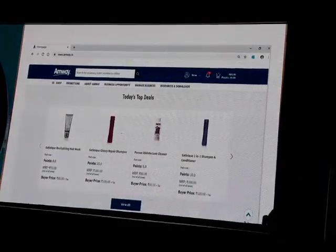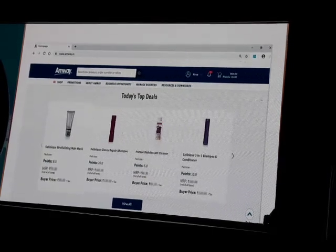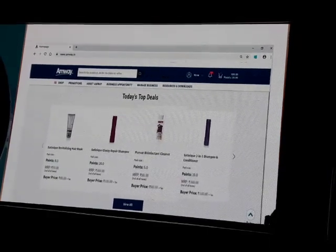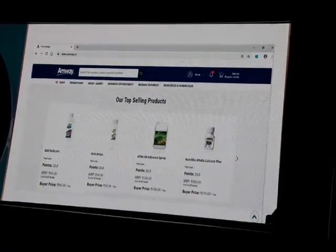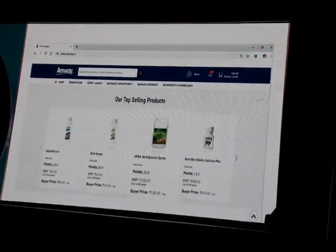The website also features a new section called Top Deals, which flashes all the current promos and offers for you to choose. The top selling products will help you promote the most popular products to your customers.